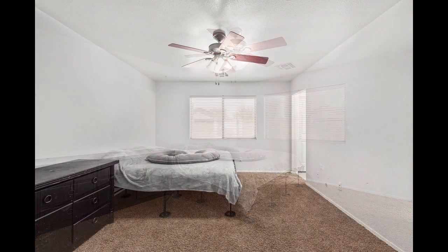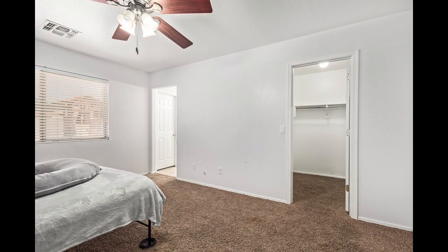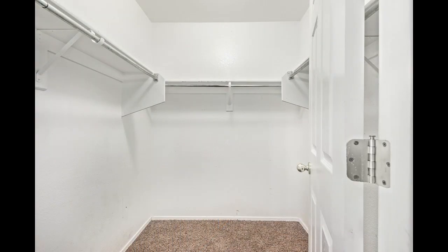In the primary suite, you'll notice it is a large room. It has a walk-in closet and is open to the primary bathroom as well, which has a shower.